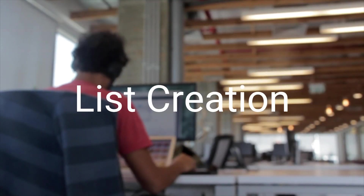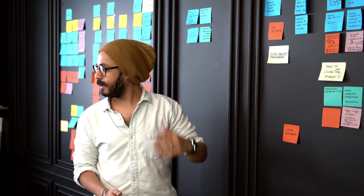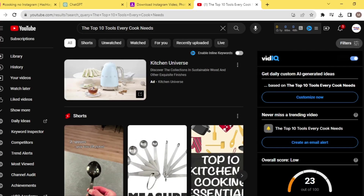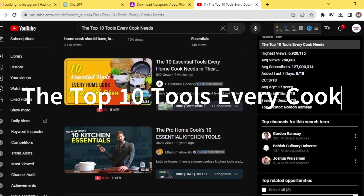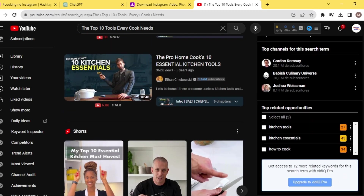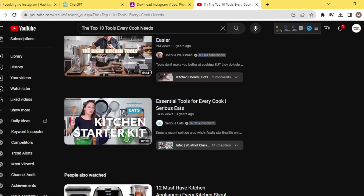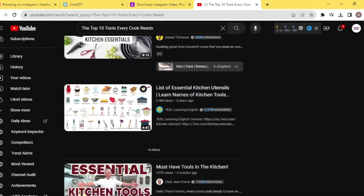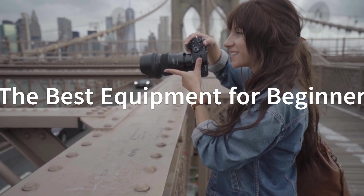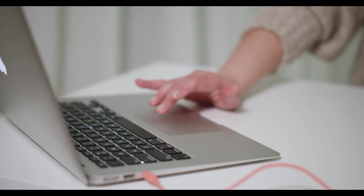The fourth method is list creation. Similar to the previous method, but instead of comparing products, you'll create a list of products. For example, you can create videos or blog posts with lists like 'the top 10 tools every cook needs.' Within each item on the list, include an affiliate link such as from Amazon. This is a great way to make money if you're knowledgeable in a niche with higher-priced products — for example, the best equipment for beginner photographers or the top 10 essential tools for streamers. For each item, include your affiliate link.